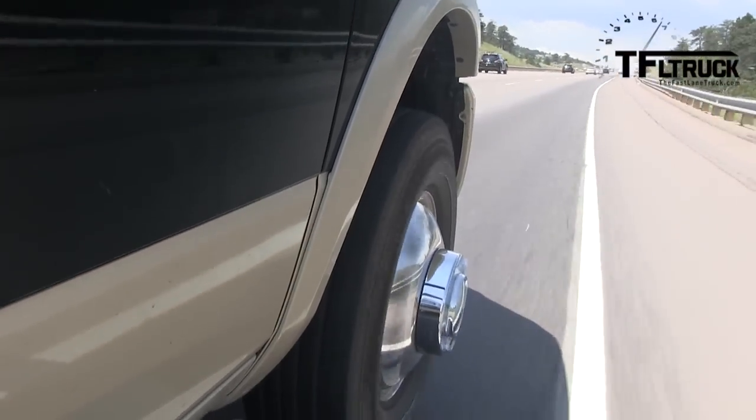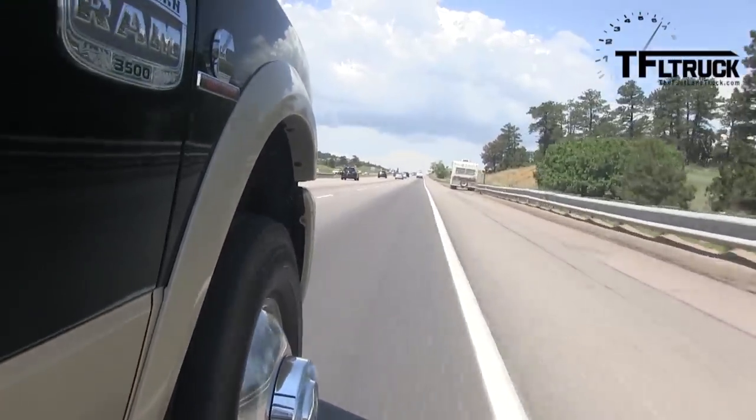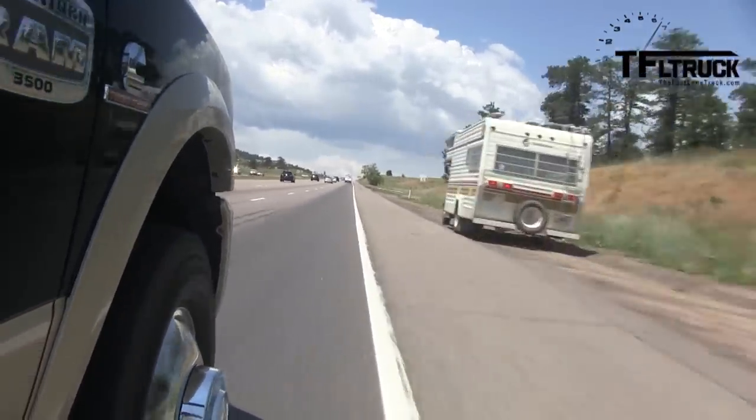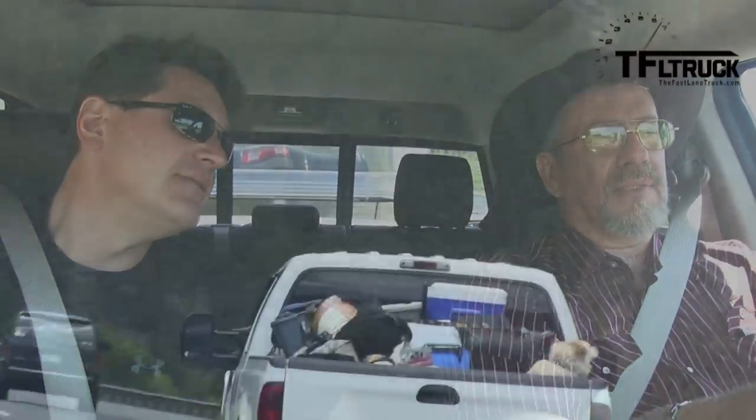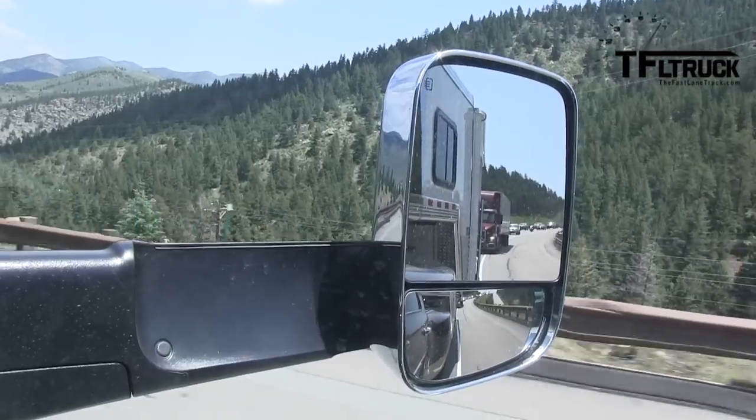We were doing some math earlier, trying to figure out the weight of the trailer on the back — basically the payload. With a 17,000 pound trailer and no horses in the back, about 25% of the trailer weight means we're at about 5,000 pounds on the back — probably a little more than 5,000. That's a lot. We're getting close to the maximums on this truck. This grade isn't quite 7%, but it's pretty steep.